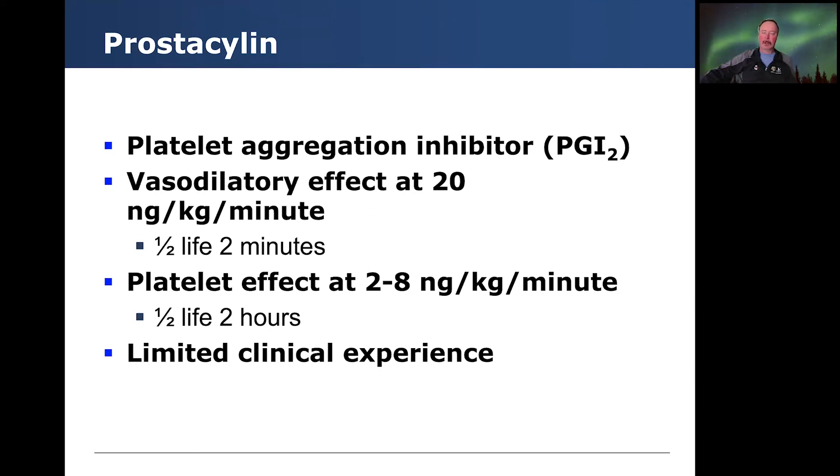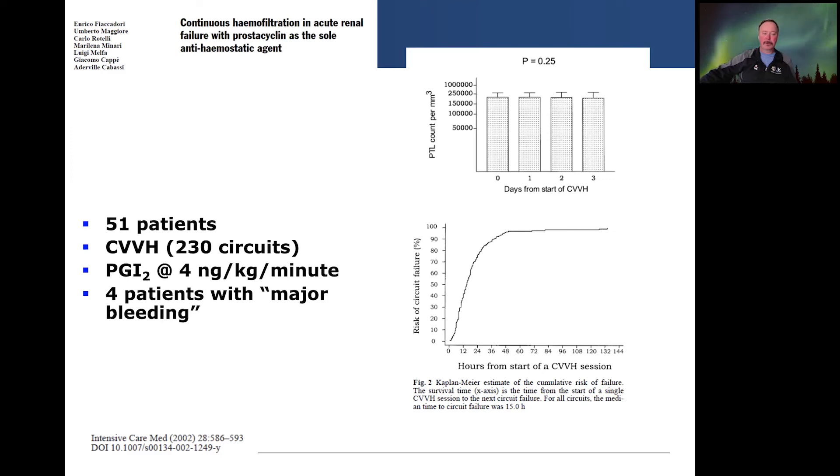What about prostacyclin? PGI-2 is a platelet aggregation inhibitor. Its vasodilatory effect hits at about 20 nanograms per kilo per minute, and it has a half-life of about two minutes. Its platelet effect occurs at two to eight nanograms per kilo per minute. In pediatrics we have limited clinical experience, although my colleague Dr. Akash Deep at King's College London has utilized this protocol very successfully. In a study of 51 patients and 230 circuits using CVVH, they started PGI-2 at 4 nanograms per kilo per minute. Four patients had quite major bleeding, which can certainly be a challenge in this space.